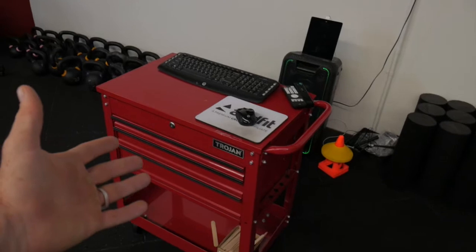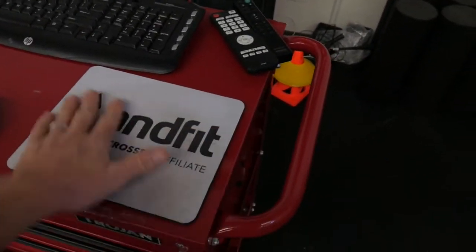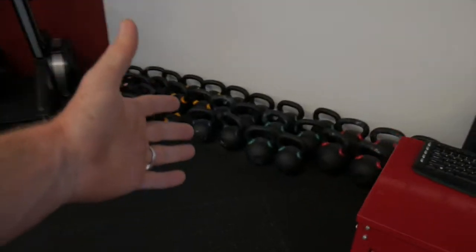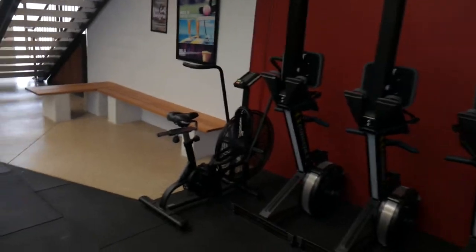I bought this toolbox to place the mouse and keyboard on, and one of my beautiful members made me this. Kettlebells — one of my favorites. The rowers — filthy devil machine. The airdyne.